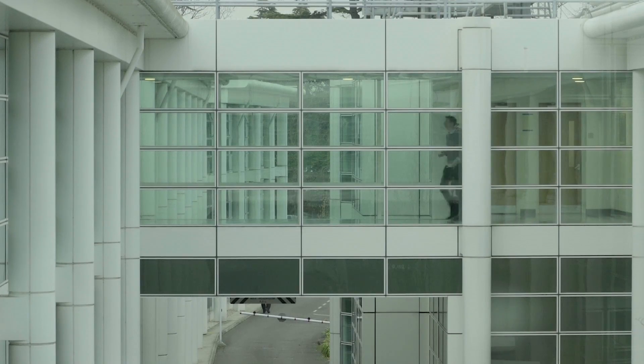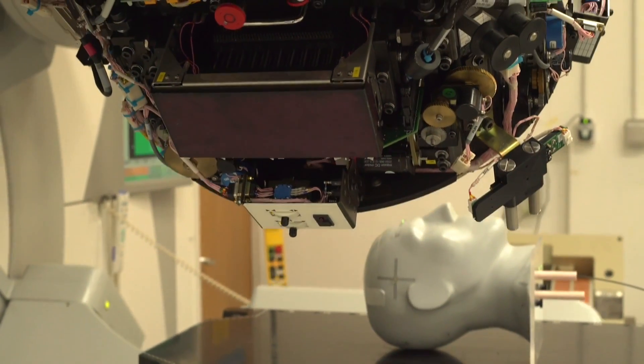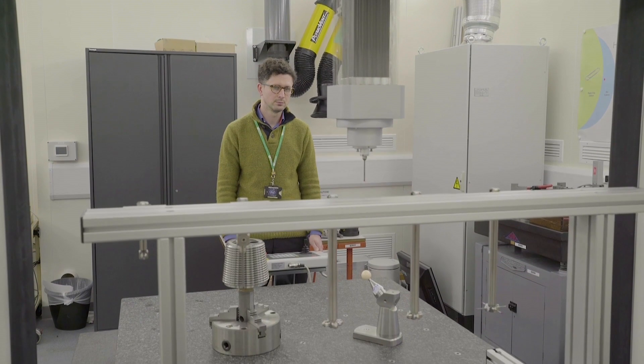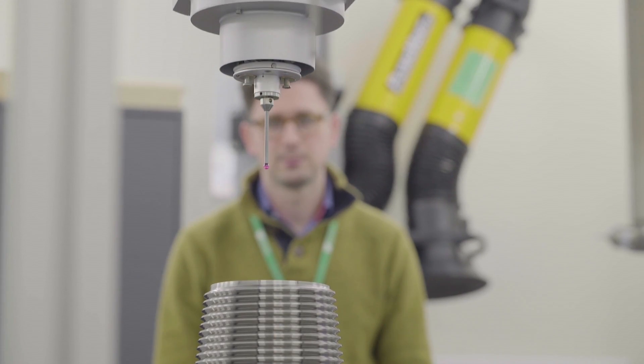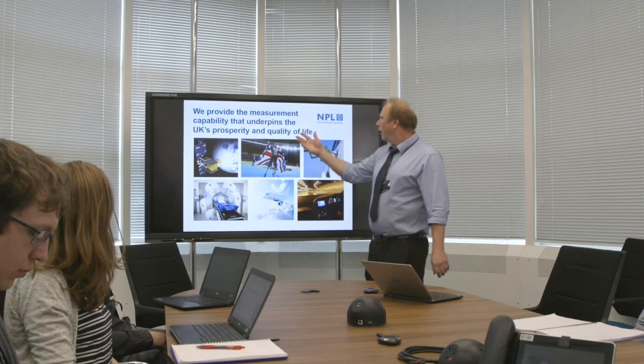NPL has got 20 small meeting rooms. The equipment is used by a wide range of scientists and engineers who have various needs and drivers and demands. We wanted to hide the cables, put everything away, stop people tripping over things and make it look like a very clean environment.